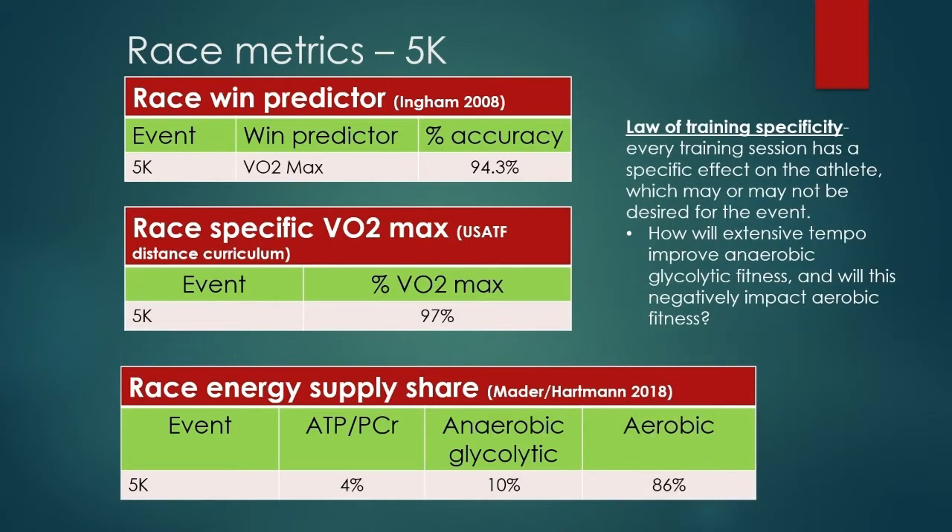The law of training specificity says that every training session you put yourself through has a specific effect on that athlete. You do workout A, adaptation A is going to happen — adaptation B is not going to happen. If you do this, this is going to result. A specific training stimulus creates a specific effect. Your body's not going to be adapted to something you're not exposing it to.